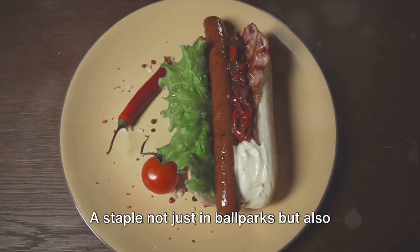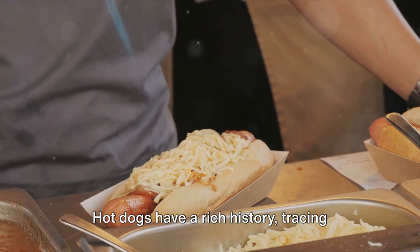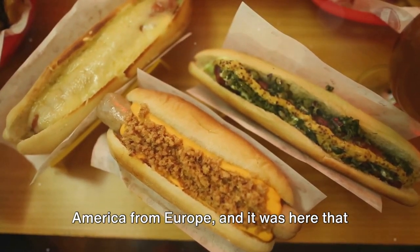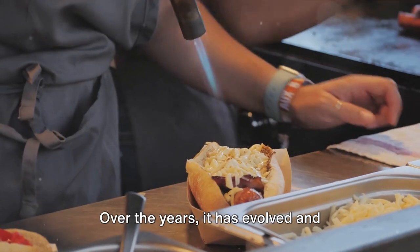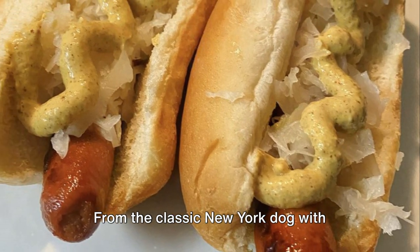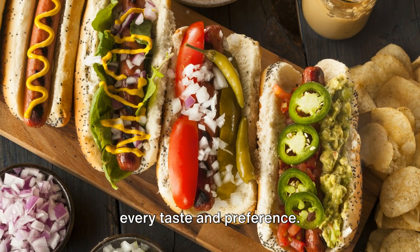A staple not just in ballparks but also in backyard barbecues, picnics, and even on the streets of our bustling cities. Hot dogs have a rich history tracing their origins back over a hundred years. Immigrants brought the basic concept to America from Europe, and it was here that the hot dog as we know it was born. Over the years, it has evolved and adapted, reflecting the diversity and ingenuity of the American culinary landscape. From the classic New York dog with mustard and sauerkraut, to the fully loaded Chicago-style dog, there's a hot dog for every taste and preference.